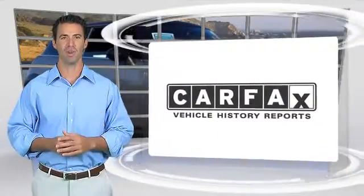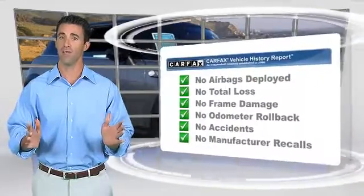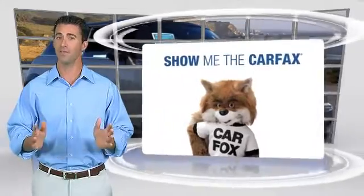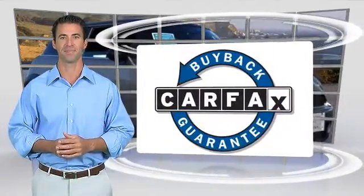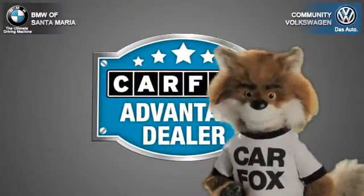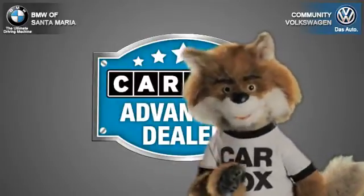Here's another high-quality vehicle with the Carfax vehicle history report. Be sure to find a complimentary copy of this report online or contact the dealership. This vehicle qualifies for the Carfax buyback guarantee — just say 'Show me the Carfax' at Community Volkswagen BMW, a Carfax Advantage dealer.